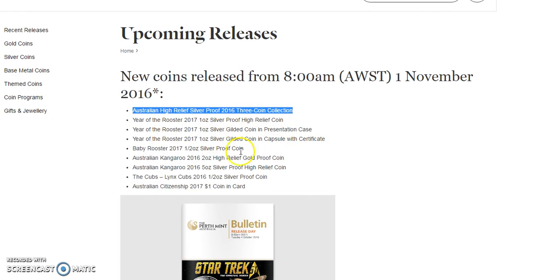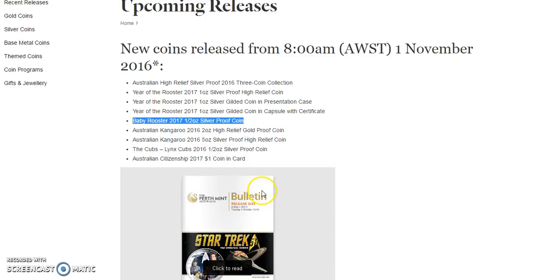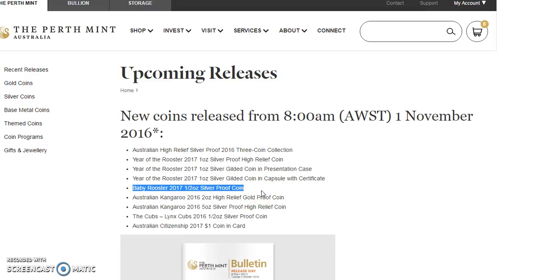The rest of it is just gilded stuff. Baby rooster half ounce silver proof coin — I'm not sure why they said baby rooster. We'll have to see, because they usually make half ounce, one ounce, and you get the two ounce in the three-piece set. So if this is some kind of different silver proof coin for the rooster, we'll have to see — maybe the design is different. You also have kangaroos gold proof, probably not going to get that, and silver proof five ounce, probably not getting that either. That's the Perth Mint coming out the first week of November.